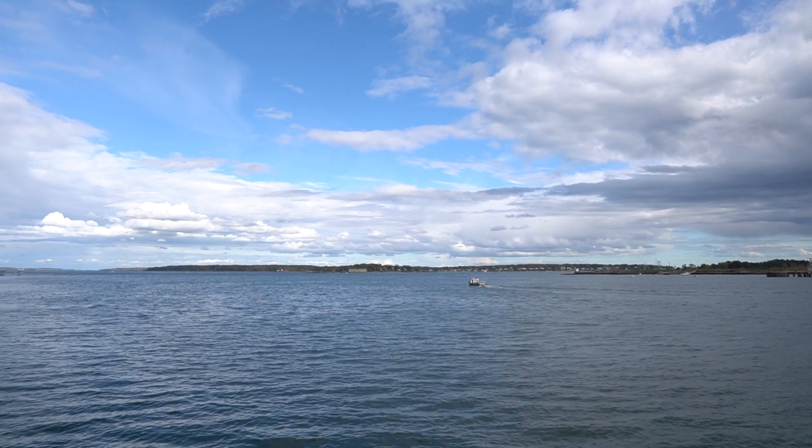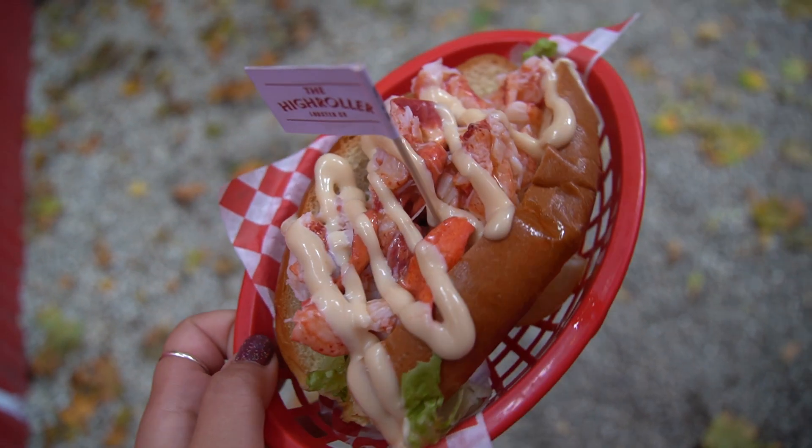Hello, welcome back to my channel. Today we are taking a trip to one of my favorite destinations, Portland, Maine, but with one very important focus: lobster.